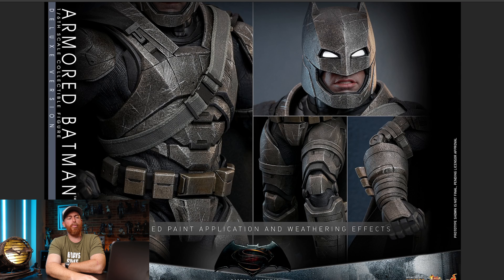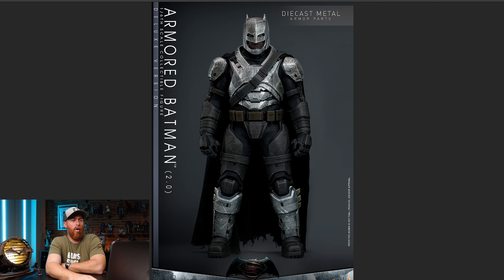We've got improved paint application and weathering effects — I'm with you on that, they could improve skills to do better weathering. But a belt being a completely different color and the gauntlets being a completely different color — that's not a skill issue. That's a 'we messed up the first time' issue. Now here's the diecast armor parts: you get some shin guards, the chest plate, the cowl, and the shoulder armor. Again, that's not enough to warrant upgrading. Does it make the figure better? No, it just doesn't.